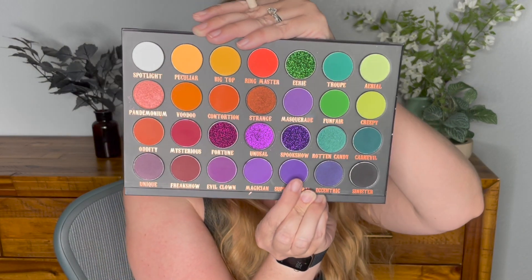Just to finish it up, let's do a little bit of color underneath my waterline — let's go into Supernatural, which is this bright purple. This look really needs eyeliner and mascara to finish it off, so I'm going to go ahead and do that and then come back and use the lipstick and the lip gloss.